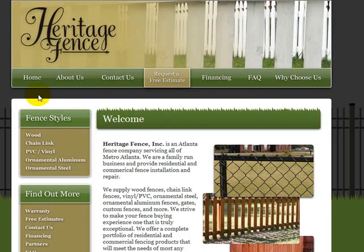My client Heritage Fence has all types of fences — wood fences, chain fences — and the people they would target are mostly people with residential homes with backyards who are looking for something like a privacy fence. Those would be one of their target market individuals looking to find their services. Once you've identified who you're going to target, that's when the keyword research starts.